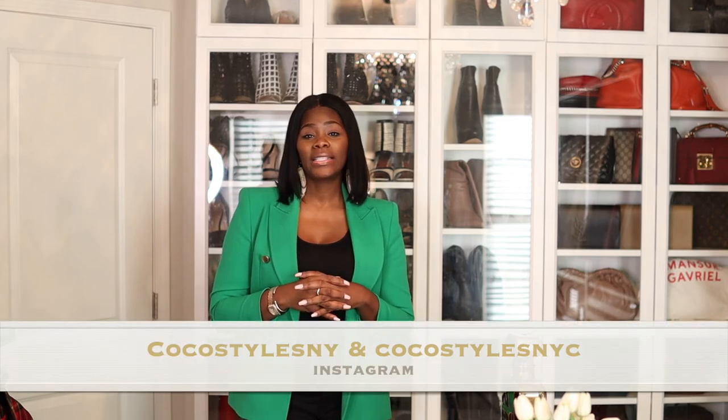If you have any suggestions, let me know — like whether you mind when people film in the mirror. If you stayed to the end of this video, please comment 'Coco we see you.' If you're not following me on Instagram, make sure you follow me at Coco Styles NY and Coco Styles NYC, and check out my style blog and services at Coco Styles NY dot com. I'll catch you guys in the next one — bye!